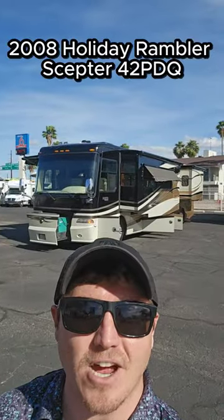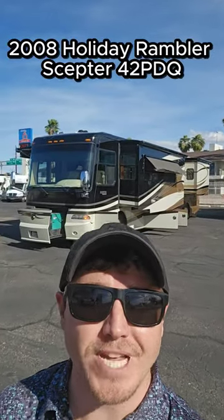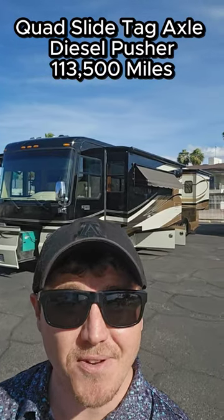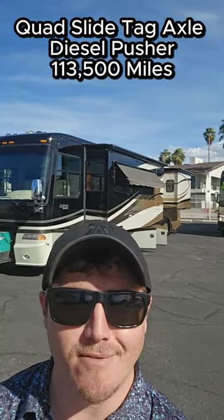Behind me is a 2008 Holiday Rambler Scepter 42 PDQ. It's a quad slide diesel pusher with 113,000 miles, but you'll never be able to tell. Let's go give it a tour.